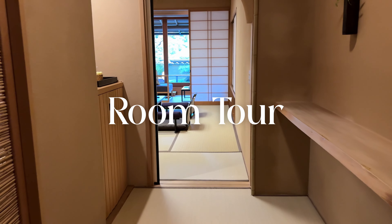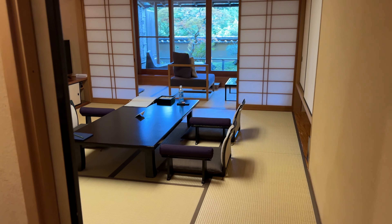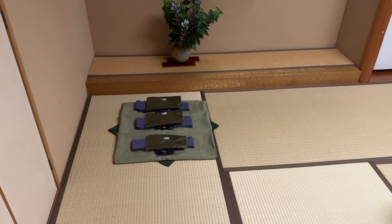So this is split up into two rooms — this is where we're going to be having dinner tonight, and they've got our clothes ready here.